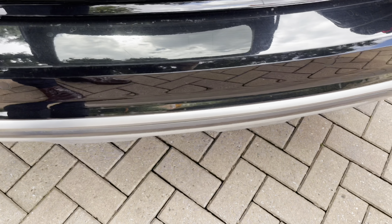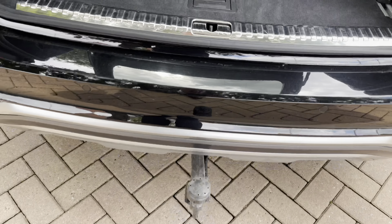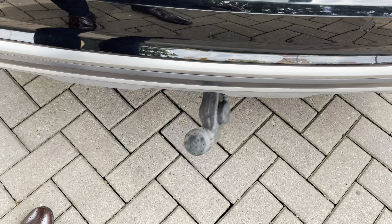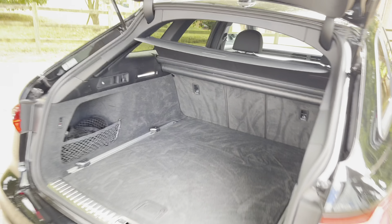This vehicle also has an optional tow bar — it drops down, pulls out, and is useful for towing horse boxes, trailers, or a jet ski, making this the ultimate family practical vehicle. It folds away neatly under the bumper, and as you can see, you can also do that one-handed.